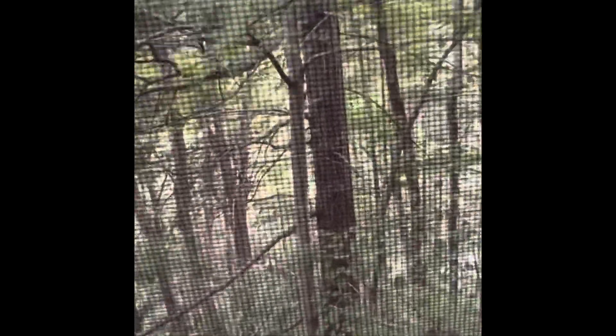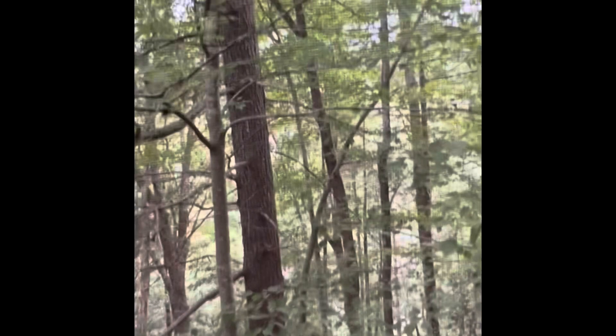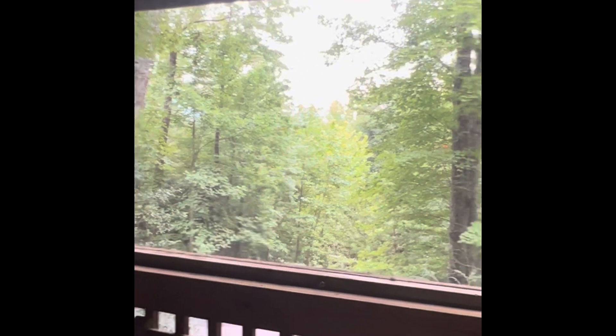Yesterday we were all the way up on Newfound Gap. There are a lot of Appalachian Trail through-hikers that go through there, and it's on the state line of Tennessee and North Carolina. And then last night we went on a haunted paranormal tour, which was fun to end the day. But it's humid up here, and our driveway to get up here is so steep that the tires were spinning. I was like, oh my gosh.